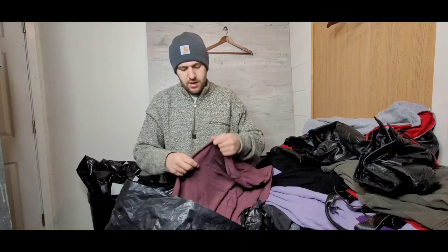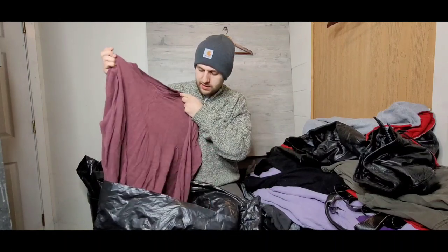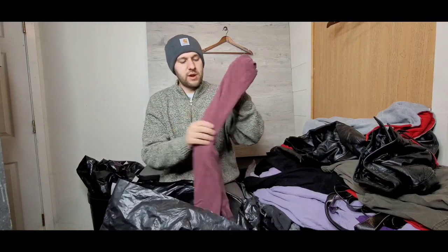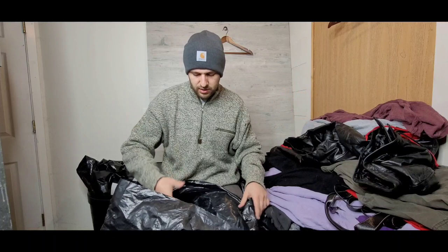This is a nice Field & Stream thermal knit sweater, almost a mid-layer style. Super nice, again $12–$15.